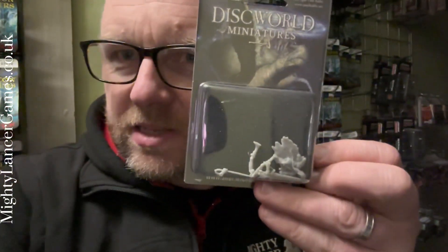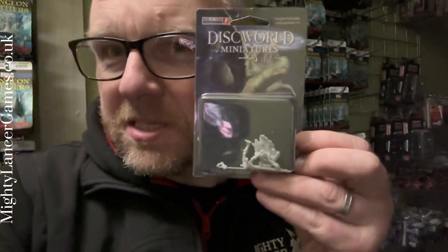Hi everyone, Nathan here from Mighty Lancer Games. It's that time of the week again where I'm going to show you one of my favourite minis from around the store. I'm up here in our corridor stocky area and what I want to show you is one of my favourite minis — we've just got these back into stock. This is a collection of parts in a blister, and this is the Discworld minis from MicroArt Studios.